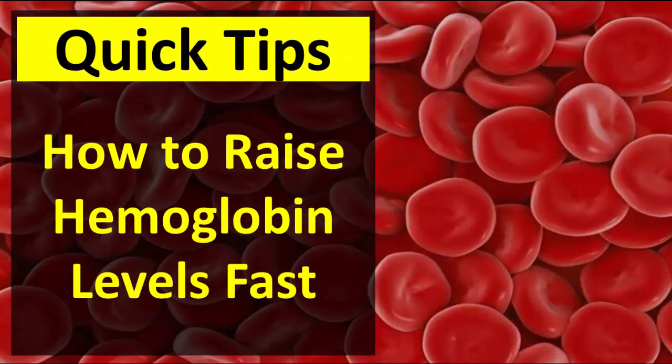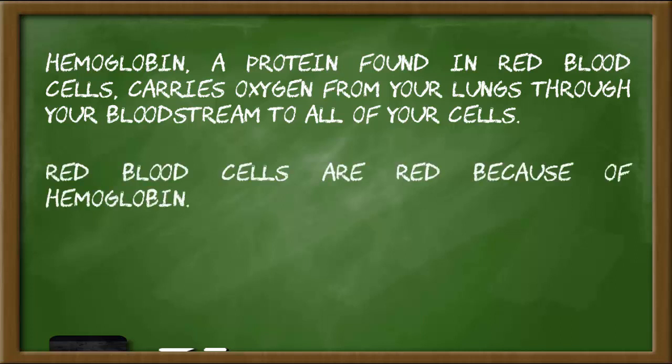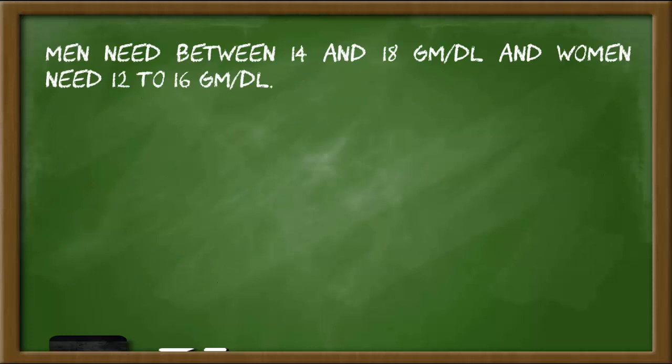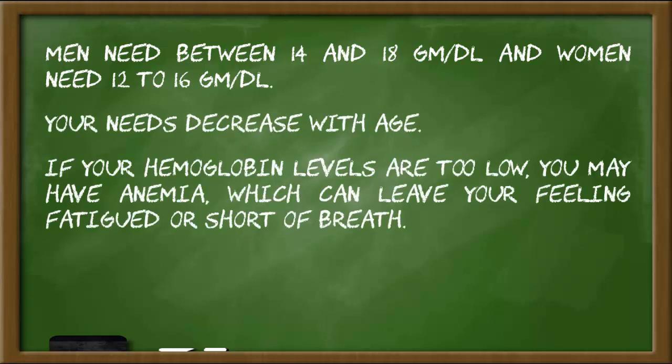Hemoglobin, a protein found in red blood cells, carries oxygen from your lungs through your bloodstream to all of your cells. Red blood cells are red because of hemoglobin. The amount of hemoglobin you need is based on age and gender. Men need between 14 and 18 gm per dL, and women need 12 to 16 gm per dL. Your needs decrease with age.